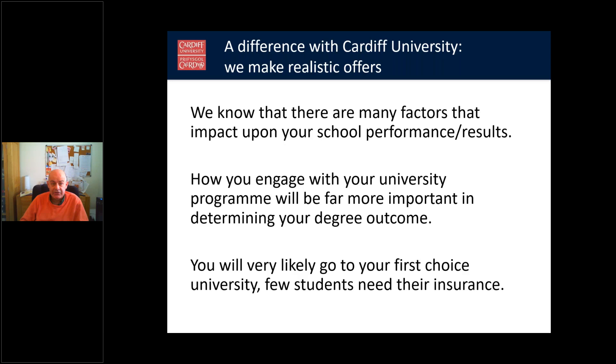The offers we make are realistic offers. We like to make realistic offers to students, because we know that many factors influence your school performance and results — probably this year even more so than most. How you engage with your university programme is going to be far more important in determining your degree outcome than what you got in your A-levels. Very few students end up needing their insurance choice, and this is probably even more so the case this year.